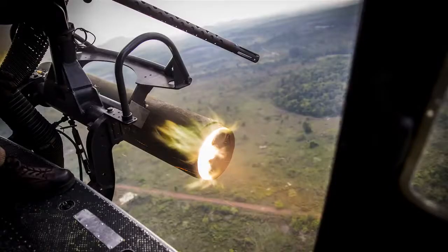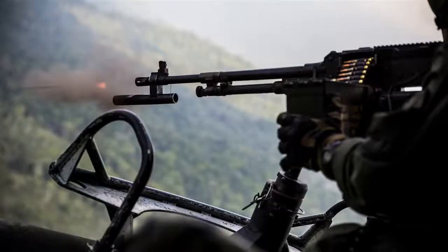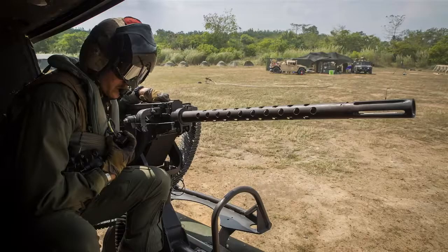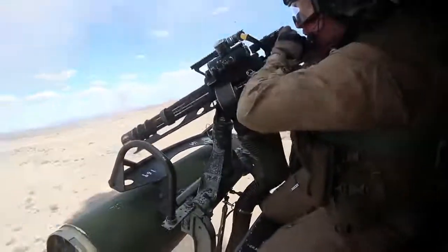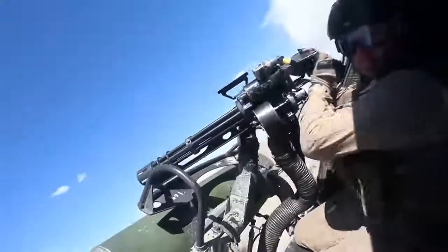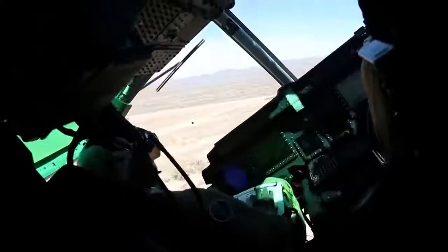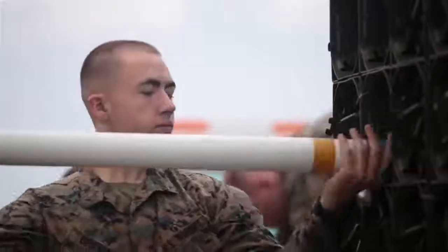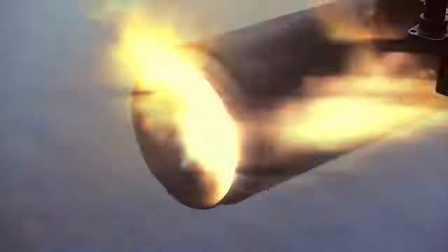The Huey's lethality stems directly from the crew that maintains it, flies it, and fights it. The door gunners in the back have the .50 cal that fires 1,100 rounds per minute, and also the L-17 which fires 3,000 rounds per minute. As far as the pilots in the front, we've got high explosive rocket warheads, flechette rocket warheads, marking capabilities, advanced precision kill weapons, and laser guided rockets. From that, we're able to engage targets all the way out to three miles away from the helicopter.